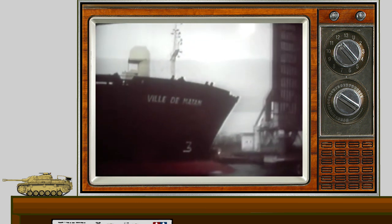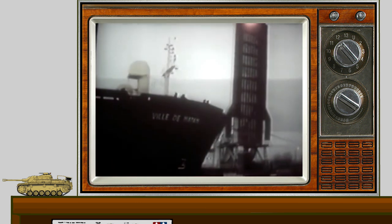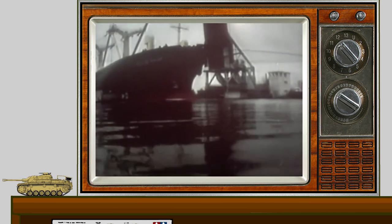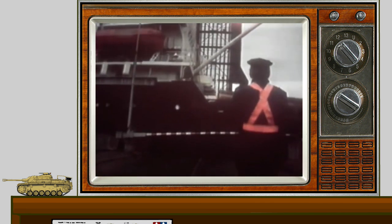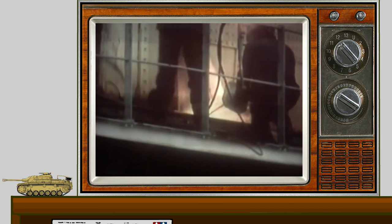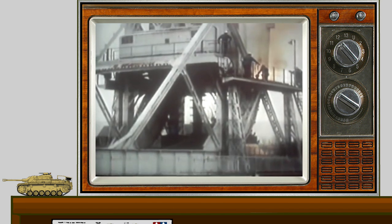For 50 years, Pegasus Bridge had been synonymous with British bravery. But it was both a legend and a hazard — declared unsafe and unworkable. And that morning it was raised for the very last time. In Normandy, the oxyacetylene cutters managed what the Germans had failed to do half a century ago.